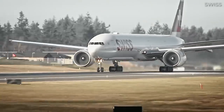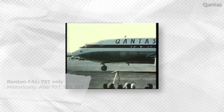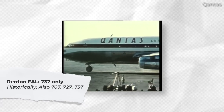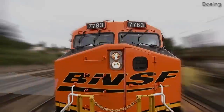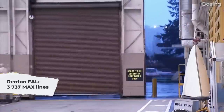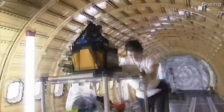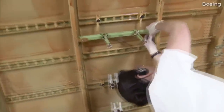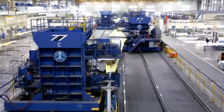Boeing's other assembly facility in Washington state is in Renton. This facility has historically been tasked with assembling Boeing's narrowbody aircraft, including the 707, 727, 737, and 757. These days, the 737 is the only family of aircraft being made here, with fuselages brought in via train from Wichita, Kansas. These are produced by Spirit Aerosystems, which is itself a Boeing spin-off company.